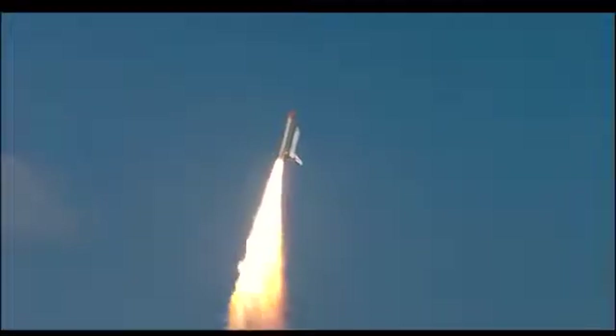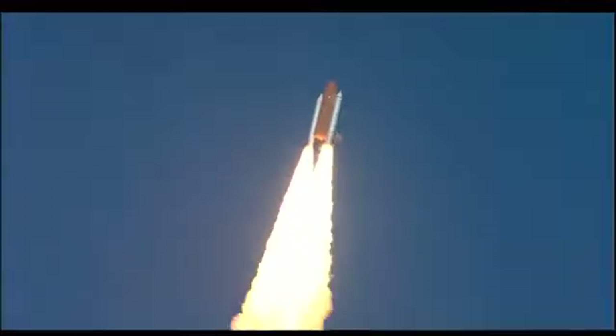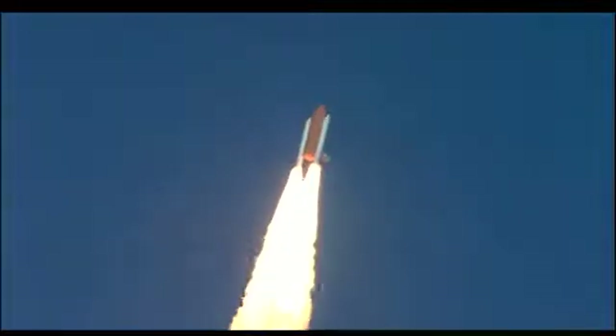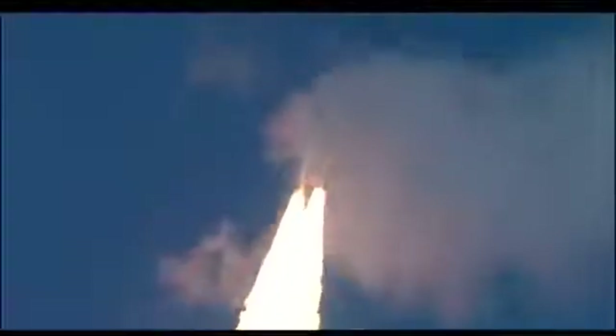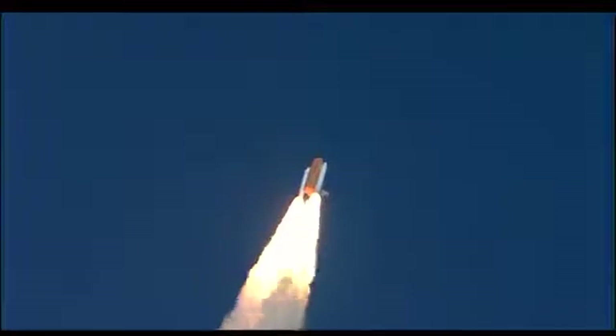Roger roll, Endeavour. Houston's now controlling. They were rolling on a course northeast away from the Kennedy Space Center toward an orbit that will take it above 95% of the world's population during its mission. Endeavour speed already 300 miles per hour, altitude one mile.